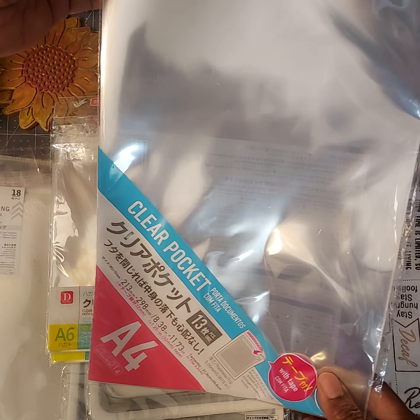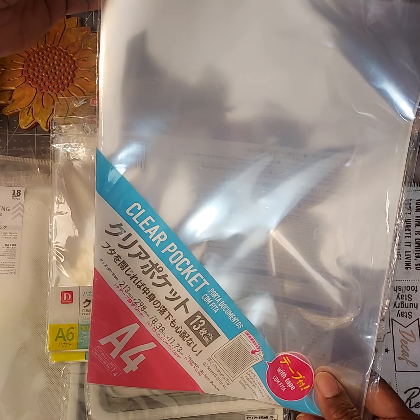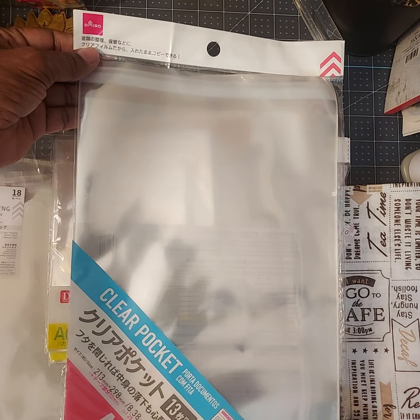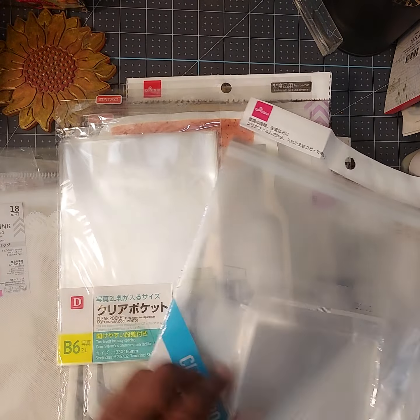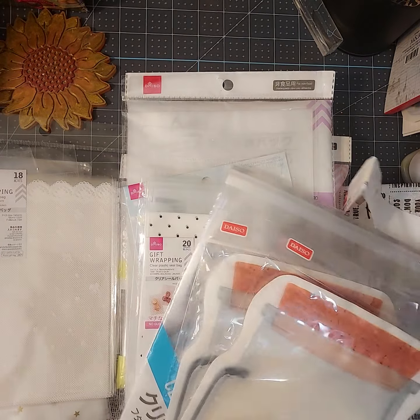Last, I got this bigger size — it's approximately eight and three-eighths by eleven point seven inches. These are good for documents and other larger items. And that is my bag haul from Daiso!